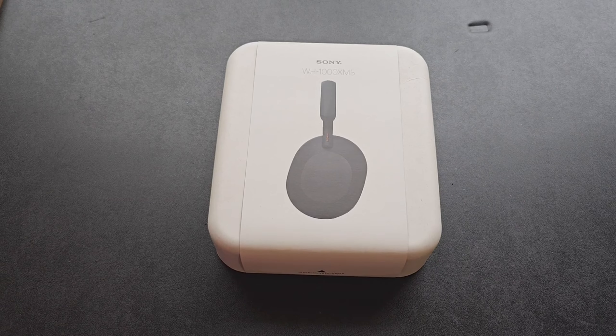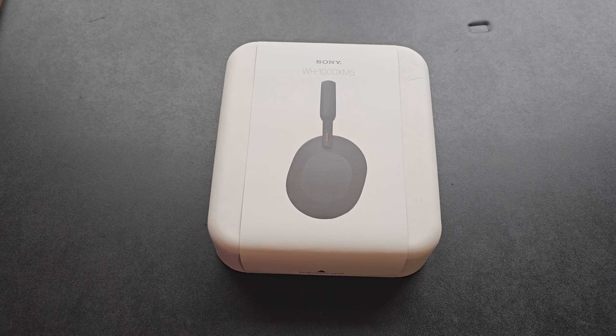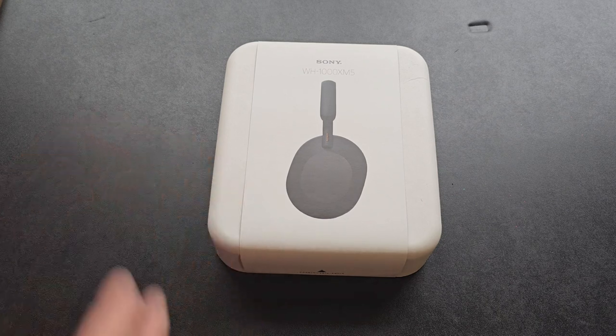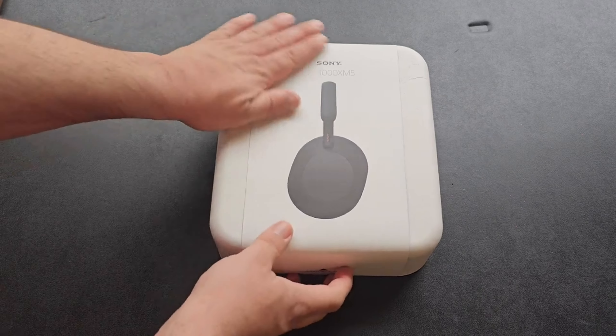These right here — anybody who's into big-time audio, who knows good headphones, good speakers, good earbuds, ear pods, wireless, wired — anybody who knows things about sound, any audiophile who is really looking for a quality headset knows that the Sony XM5 are top of the line when it comes to sound and, most importantly, noise cancellation. So without further ado, let's get into the box.